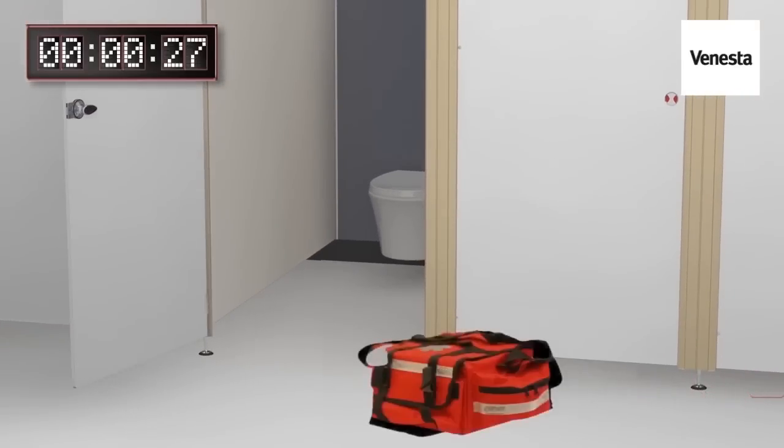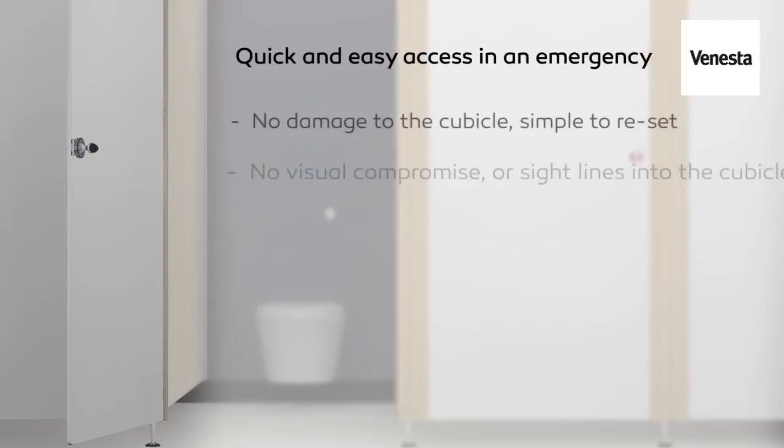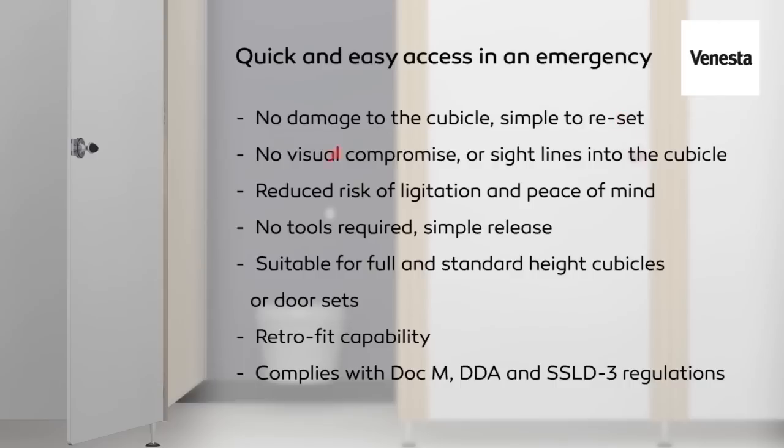In the majority of cases, the alternative is to break down the door, which will require remedial work and, much more importantly, puts the patient's life at risk. Fast, efficient, resettable and specifically designed for the public areas where we care for our unknown clientele's health, and designed to prevent unnecessary litigation detrimental to all parties.